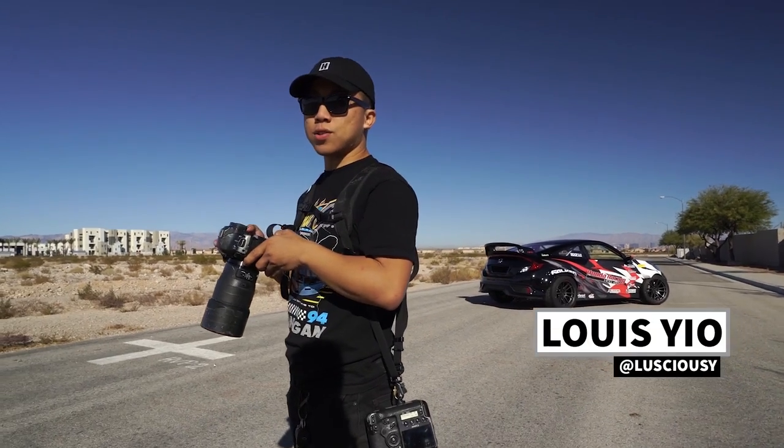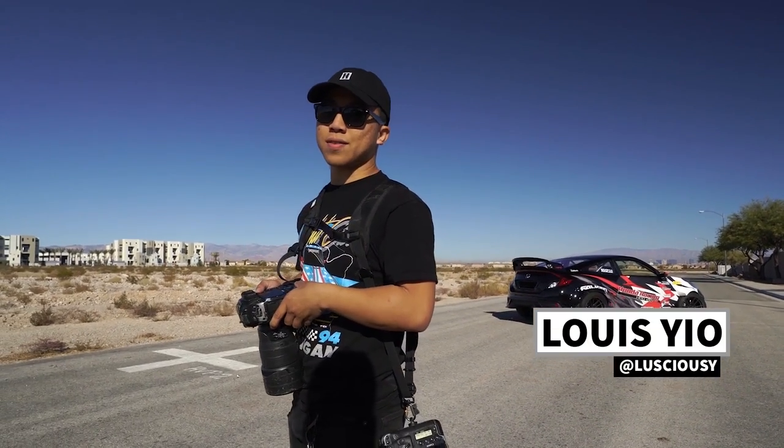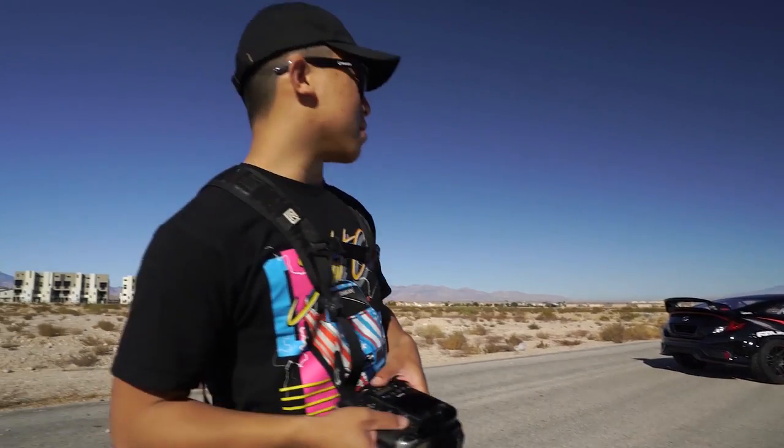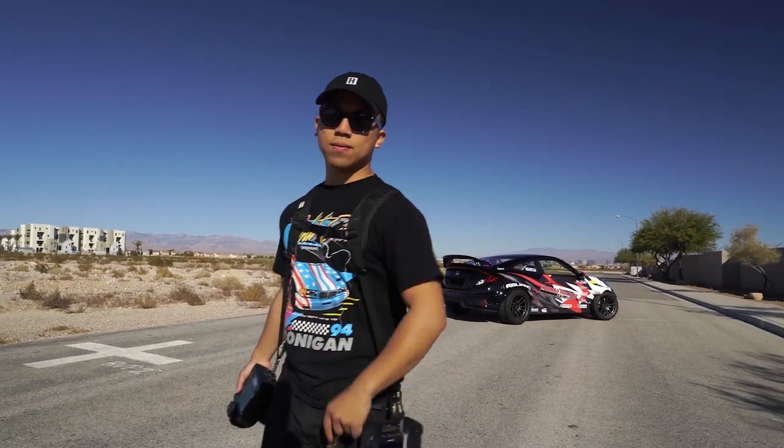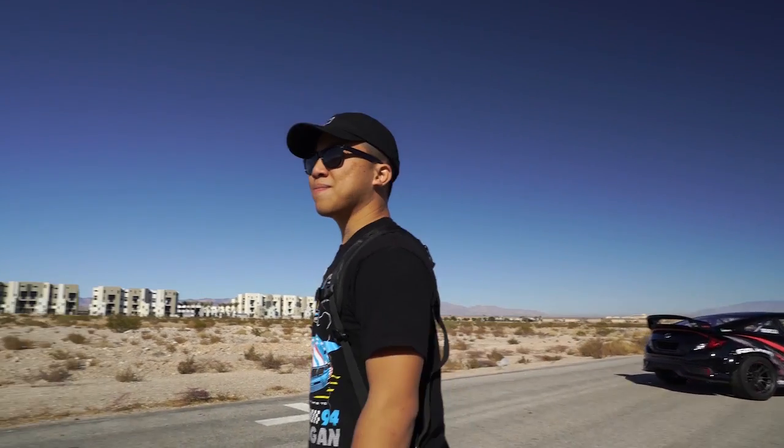Hey Lewis, what are we shooting today? We're shooting this rear-wheel drive Honda Civic Coupe. It's pretty sick because I'm shooting it and Larry's not. Don't fire me, Larry. Is it really because he sucks or is it because he's busy doing something else? He's just sitting in another car. Oh, speak of the devil. What's up guys? Larry Chen here.